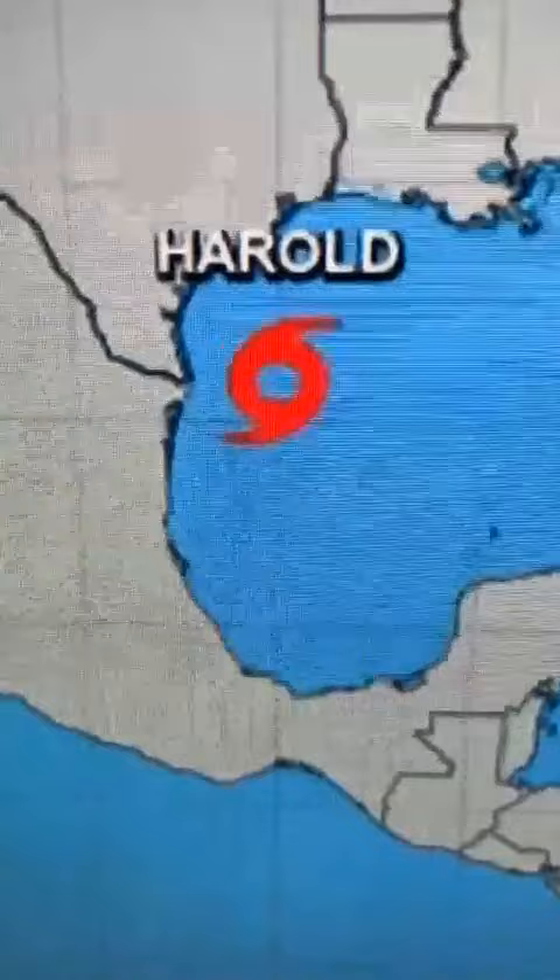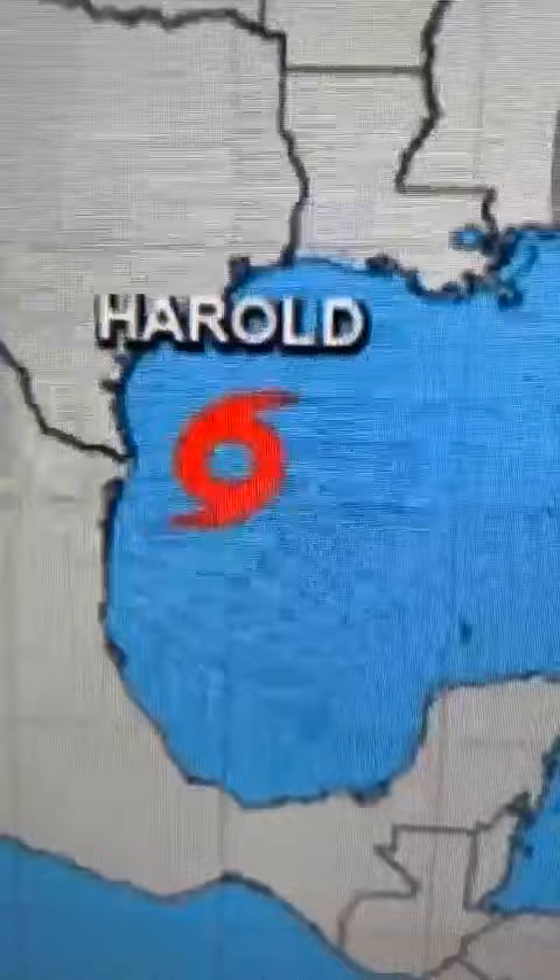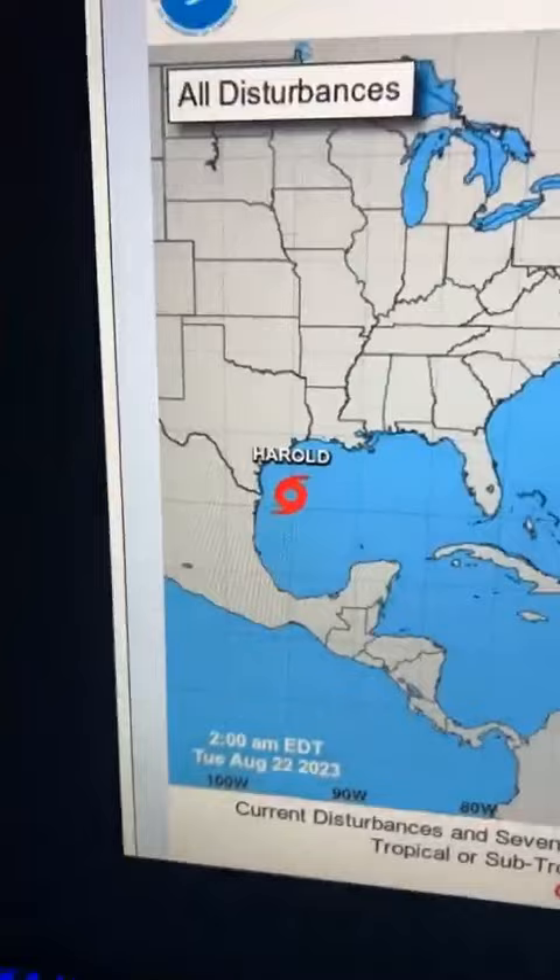But the big story today: Tropical Storm Harold has formed overnight, moving quickly towards the Texas-Mexico border to the west-northwest at 18 miles an hour. Maximum sustained winds are 45 miles an hour. We'll be talking a lot about Harold today on the broadcast.